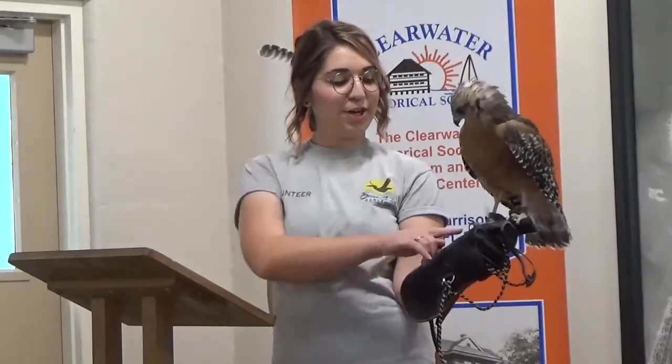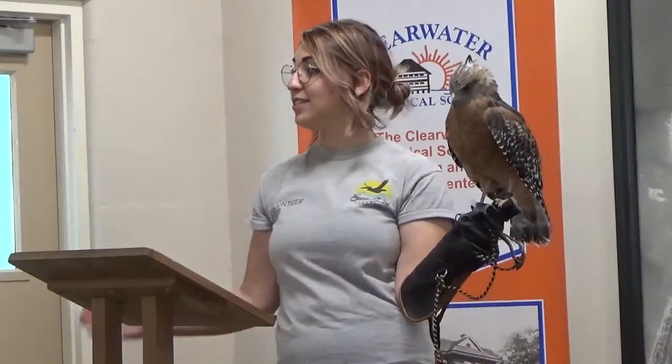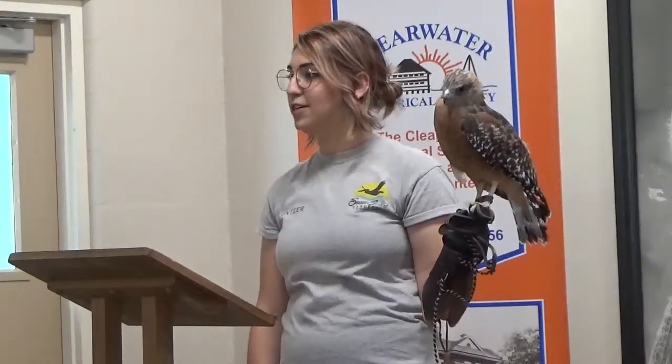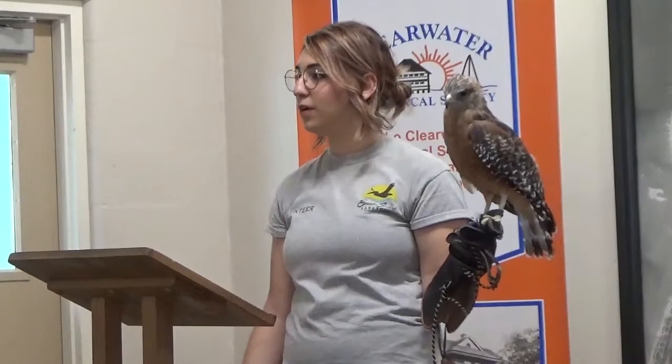She's also missing a toe on her right foot. In the wild that's not too big of a deal as long as it's one of her front toes — she can still perch and grab prey. If it was one of her back toes, that would be a different story. Most of our ambassadors, with the exception of our screech owls, are all kept separately. Red-shouldered hawks especially are pretty territorial — you're never going to see more than one in an area at a time, and if you do, they're a mated pair.